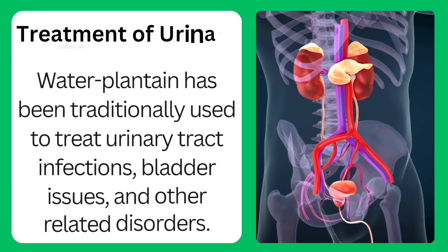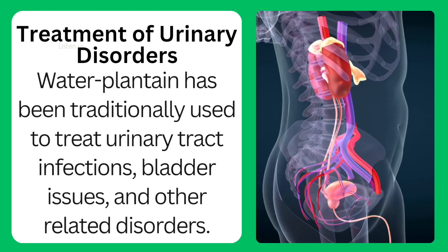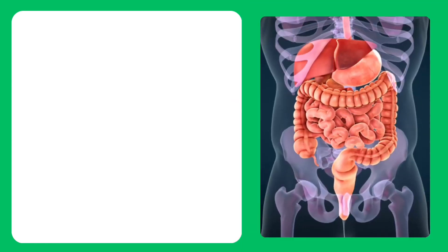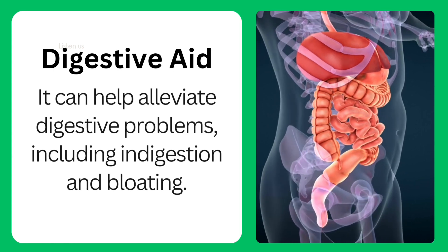Treatment of urinary disorders: water plantain has been traditionally used to treat urinary tract infections, bladder issues, and other related disorders. Digestive aid: it can help alleviate digestive problems, including indigestion and bloating.